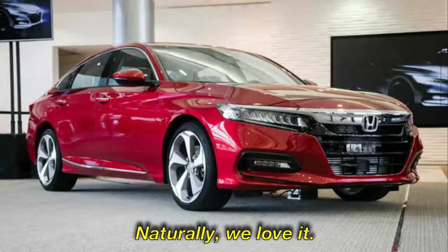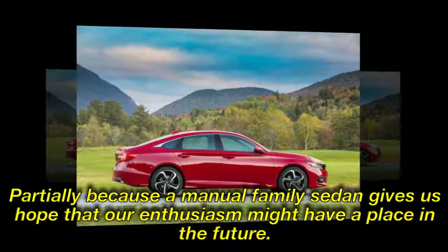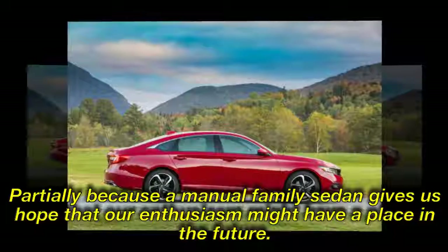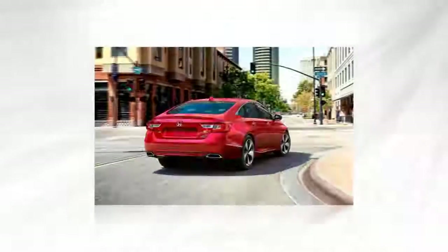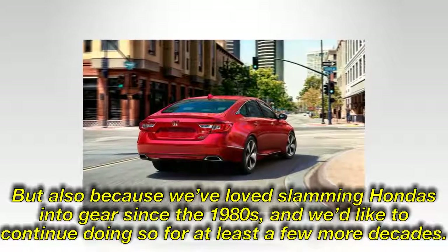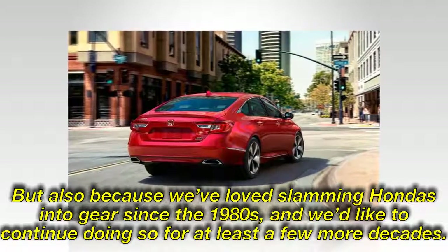Naturally, we love it — partially because a manual family sedan gives us hope that our enthusiasm might have a place in the future, but also because we've loved slamming Hondas into gear since the 1980s, and we'd like to continue doing so for at least a few more decades.